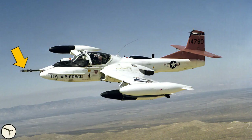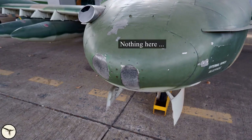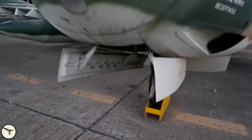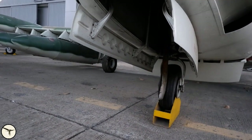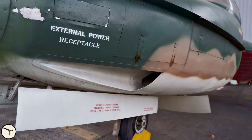Many A-37s were equipped with a refueling probe. However, those used by the Royal Thai Air Force did not have it, because they did not have tanker airplanes. The nozzle is steerable and retracts forward. This is a duct for cooling air for the avionics and the cockpit. External power is connected to a socket behind this door. And here you can see some of the many service panels that made maintenance so easy.